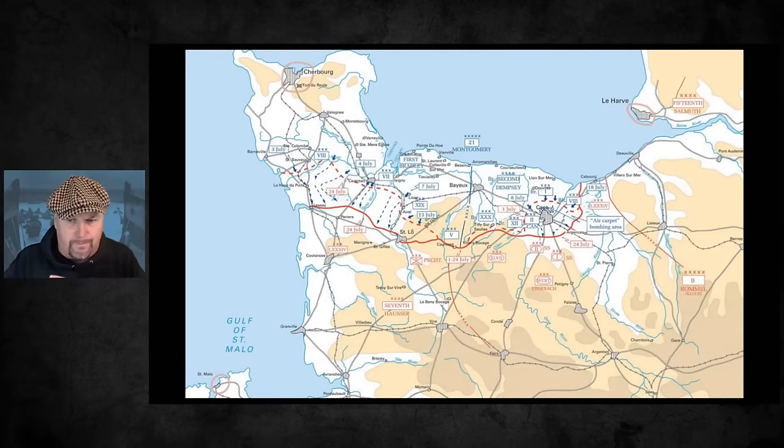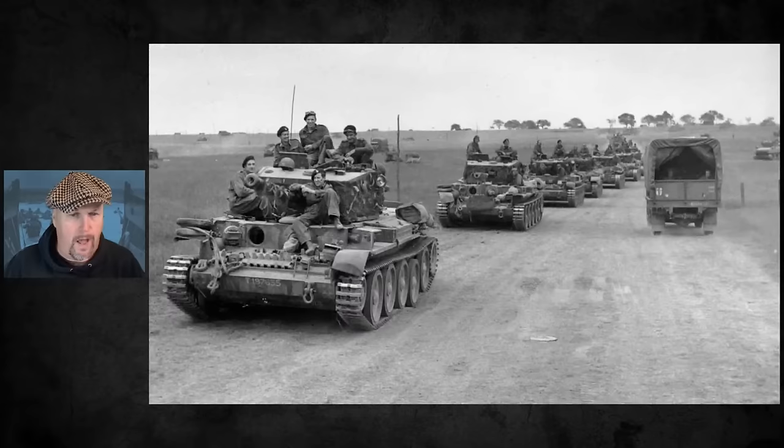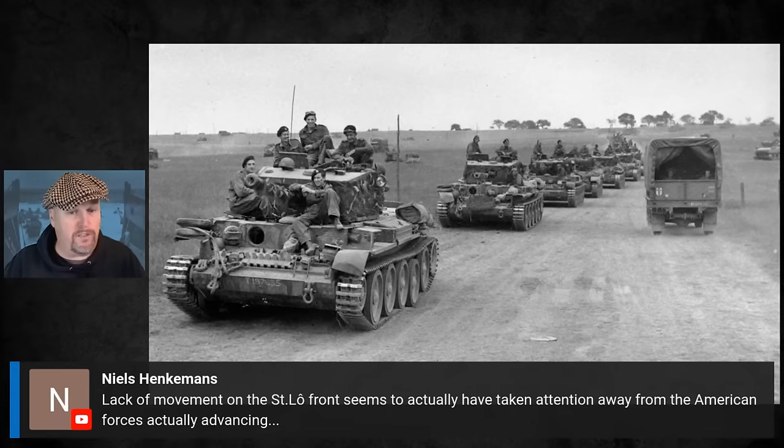DUKE stands for Dominion, United Kingdom and Empire - the British, Canadians, Poles, and other Commonwealth forces. Looking at the east on the same map, the British, Canadians and DUKE forces were battling for Caen. As I said earlier, there are almost no hedgerows or bocage anywhere near Caen. Near Caen it's big open swathes of arable crops - not the grass cattle-farming bocage of the west. A viewer makes a great point: the lack of movement on the Saint-Lô front actually drew German attention away from American forces actually advancing.